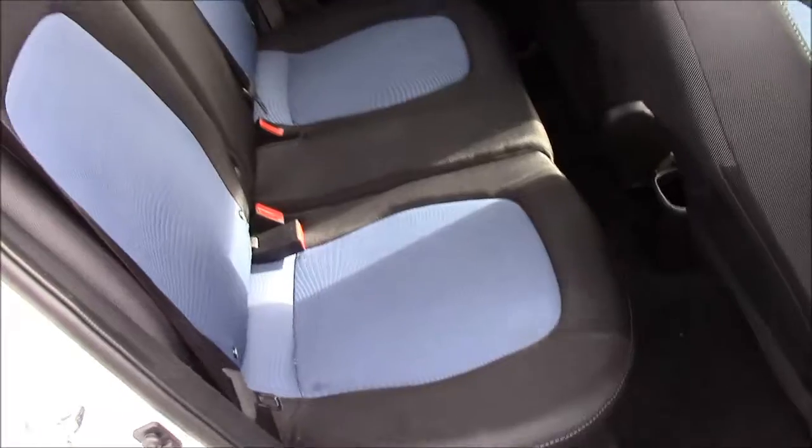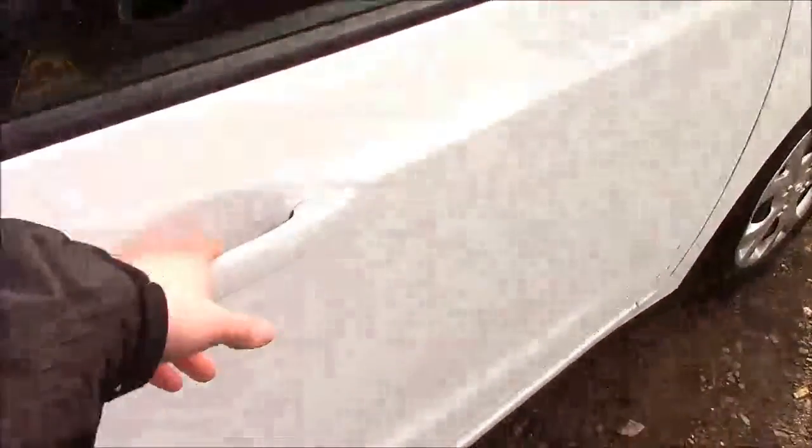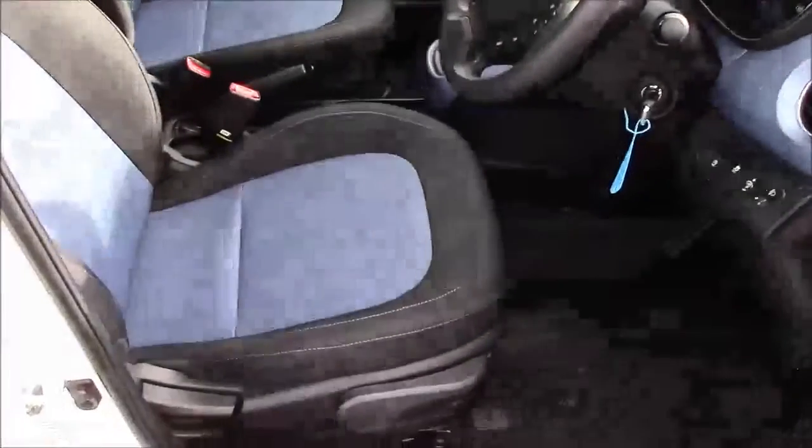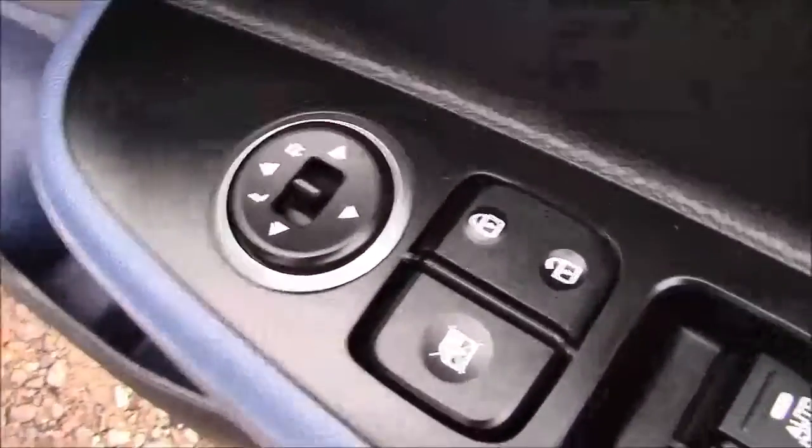Moving into the rear of the vehicle, we have a cloth interior running right the way throughout the front of the vehicle, with a height adjustable driver's seat. On the driver's door you also have your electric mirror adjustments.